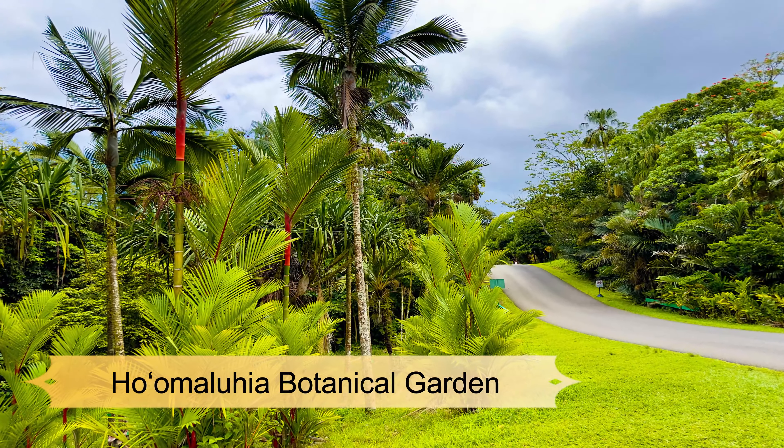Number seven: Ho'omaluhia Botanical Garden. The Ho'omaluhia Botanical Gardens in Kaneohe were absolutely spectacular and made you feel like you were very much in lush jungle Hawaii. Chickens ran wild through the gardens, there were dozens of hiking trails, and the views were stunning. One thing to recommend is bringing bug spray, as bugs can drive you out of some spots. The botanical gardens are also a great activity for kids — there are many free activities for little ones like catch-and-release fishing, drawing, and painting. Admission to Ho'omaluhia Botanical Gardens is free and open daily from 9 AM to 4 PM.